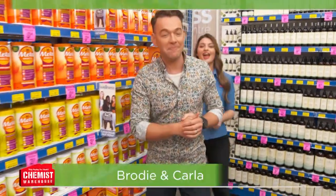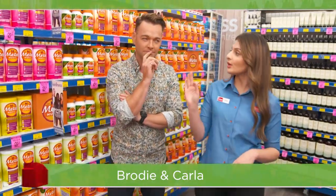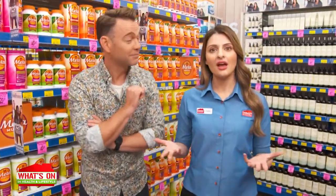Hello, it's What's On in the Warehouse time. Brodie, what do pain, moisturisation and electric toothbrushes all have in common? They're all on today's episode. You got it in one!